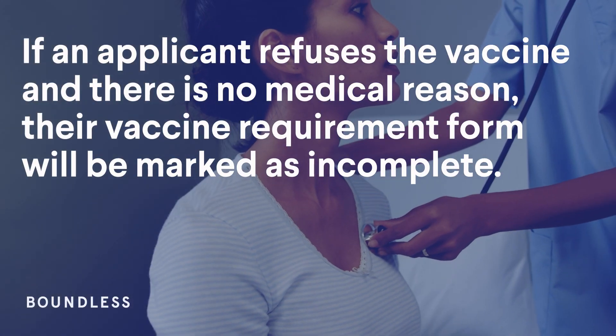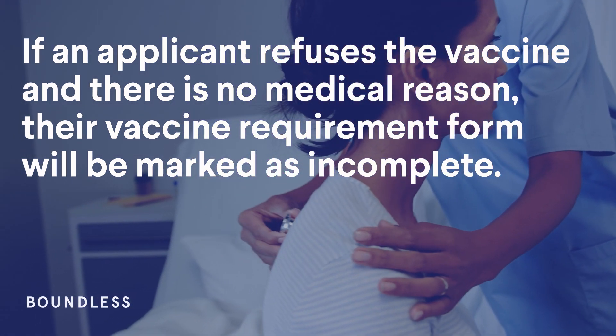If an applicant refuses the vaccine and there is no medical reason, their vaccine requirement form will be marked as incomplete.